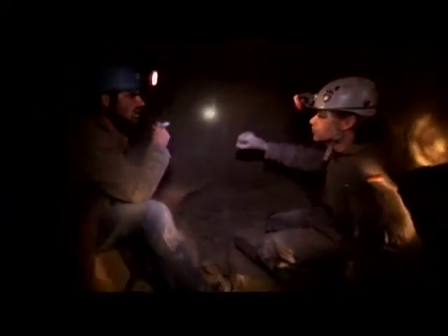Chalk markings are scratched all over the walls. Some are clearly surveyor's marks, assigning numbers to the 26 galleries in this section. But others are more mysterious.